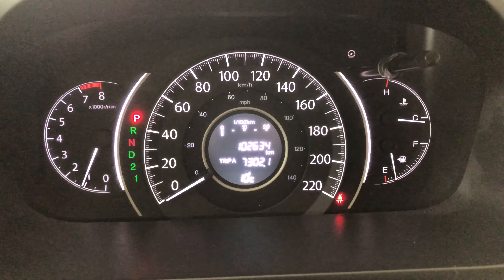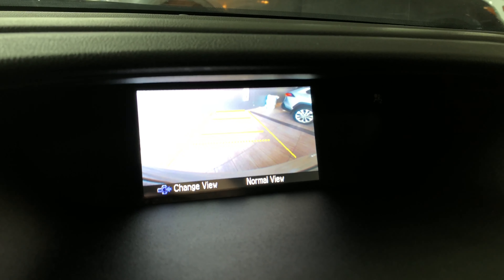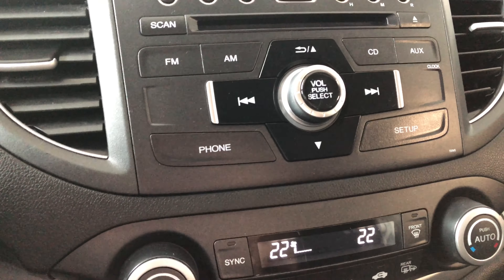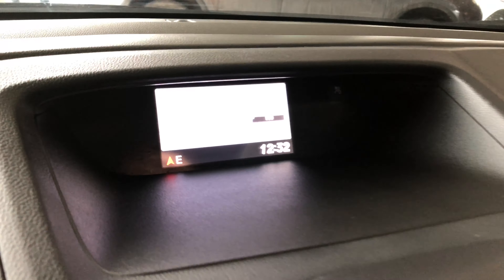On the right side you do have your cruise control settings. And just to show you, this Honda does have 102,634 kilometers on it. Let's put it into reverse and show you that backup camera — you also get those guidelines as well.